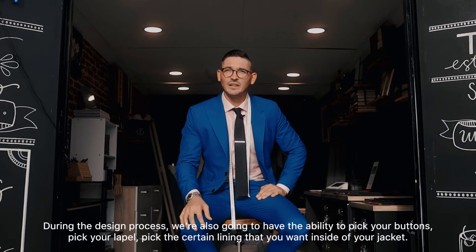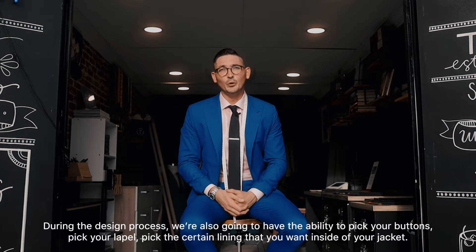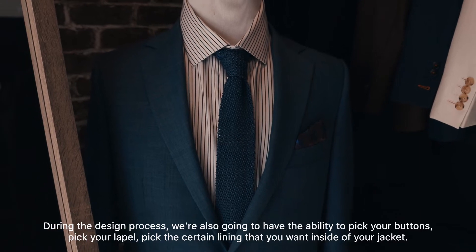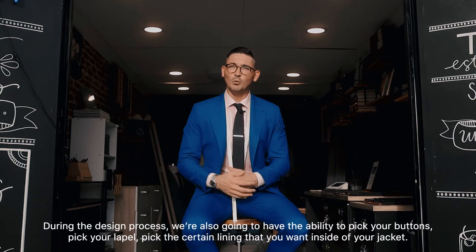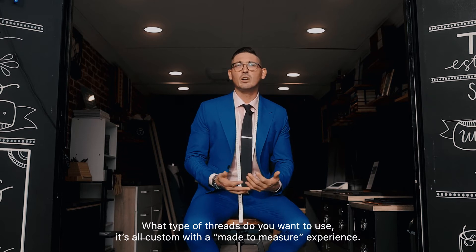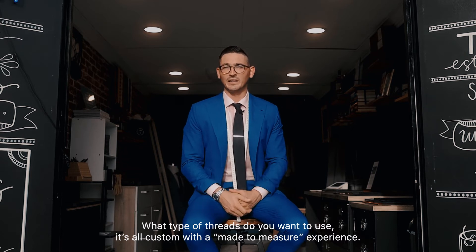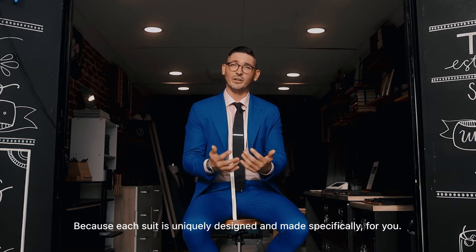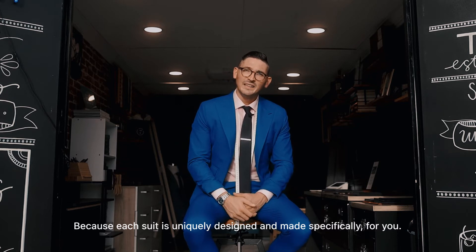During the design process, we're also going to have the ability to pick your buttons, pick your lapel, and pick the certain lining that you want inside of your jacket. What type of threads do you want to use? It's all custom with a made-to-measure experience, because each suit is uniquely designed and made specifically for you.